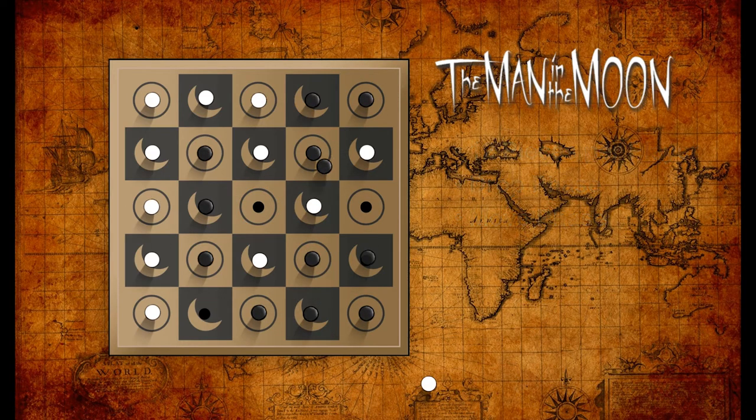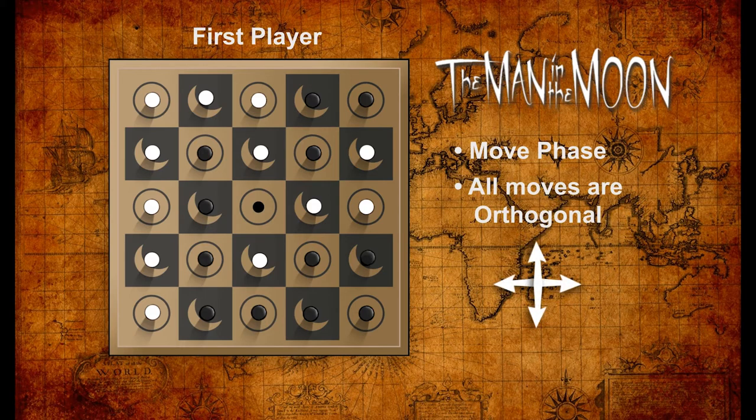When all pegs are in place the move phase begins. The first player moves one of their pegs to the center space. All moves are orthogonal — no diagonals allowed. This means that a lazy first player might end up not being able to make that first move to the center. If that happens, the second player gets the first move.